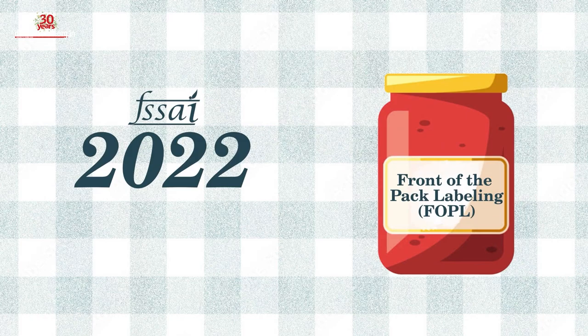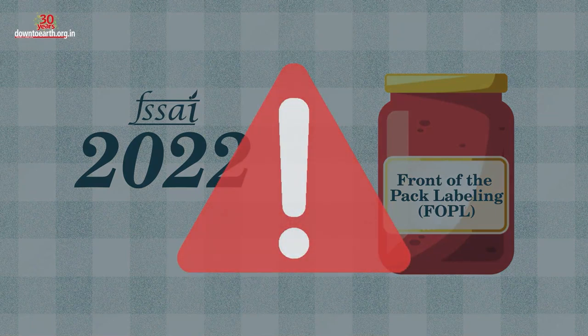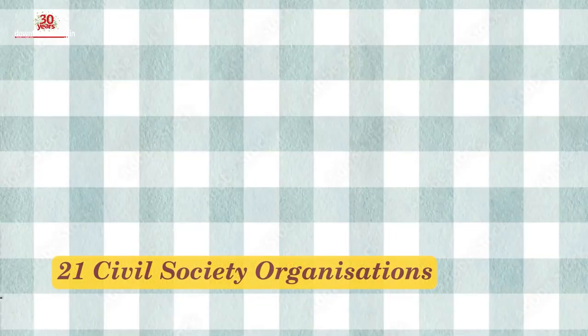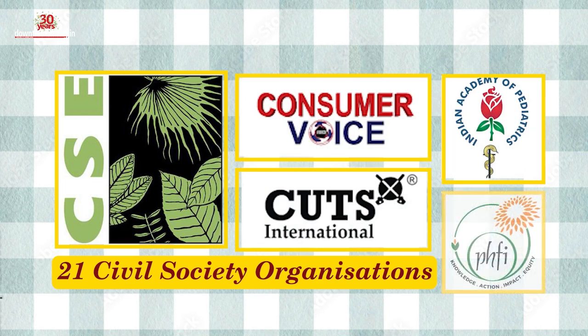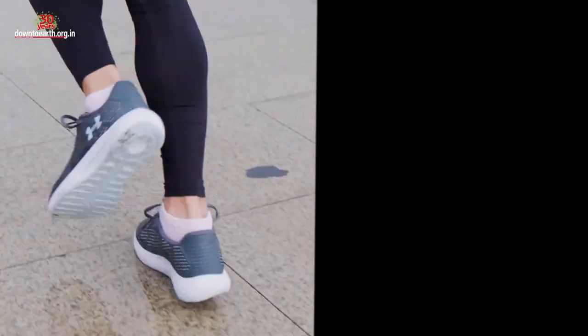It was in 2013 when a committee set up by FSSAI first advocated front-of-pack labelling. But ten years on, after numerous committees and recommendations, FSSAI has still not been able to come up with a proper safety warning for junk foods in India. In the meantime, lifestyle diseases are slowly taking the form of an epidemic, especially among children and young adults. At least 21 civil society organisations — including the Centre for Science and Environment, Consumer Voice, Cuts International, the Indian Academy of Pediatrics and the Public Health Foundation of India — have written to FSSAI opposing this labelling regime. But is FSSAI listening? If they go ahead with this labelling regime, it will be like selling the health of the country to the food industry.